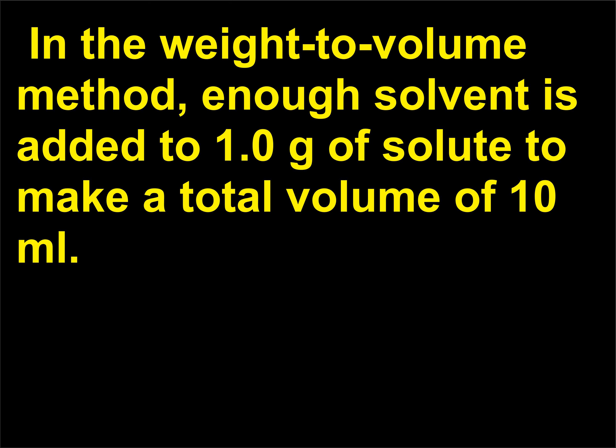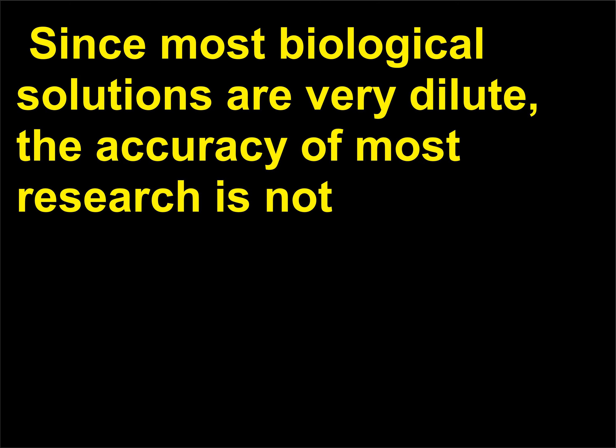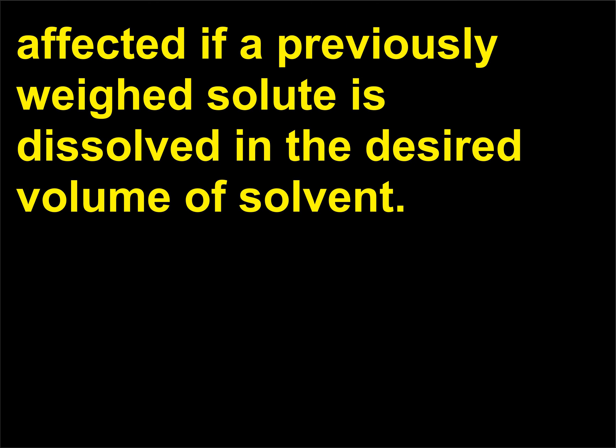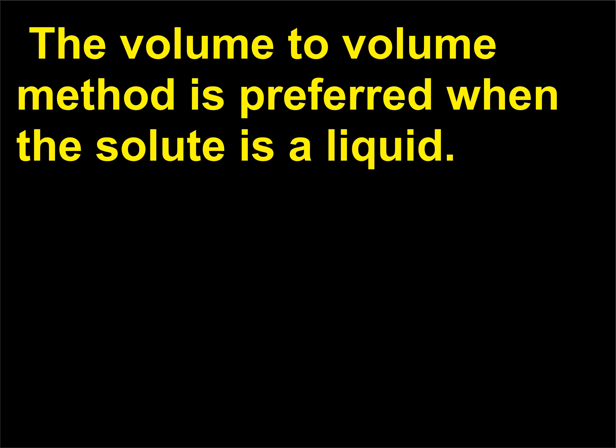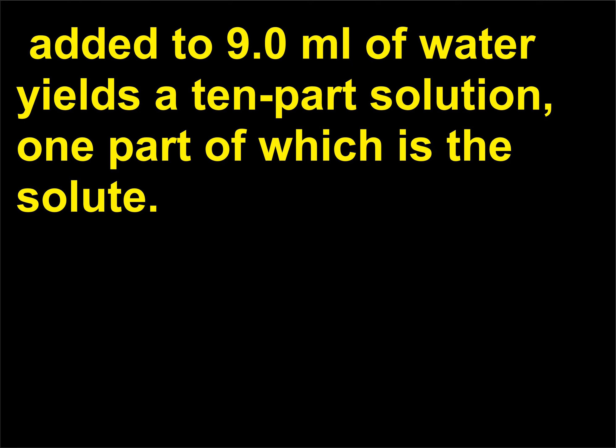Since most biological solutions are very dilute, the accuracy of most research is not affected if a previously weighed solute is dissolved in the desired volume of solvent. The volume-to-volume method is preferred when the solute is a liquid: 1 mL of solute such as ethanol added to 9.0 mL of water yields a 10-part solution, one part of which is the solute.